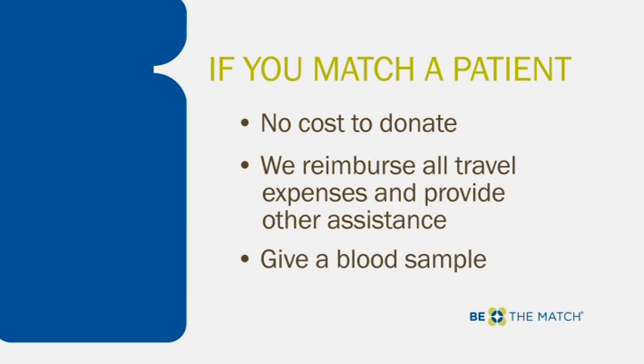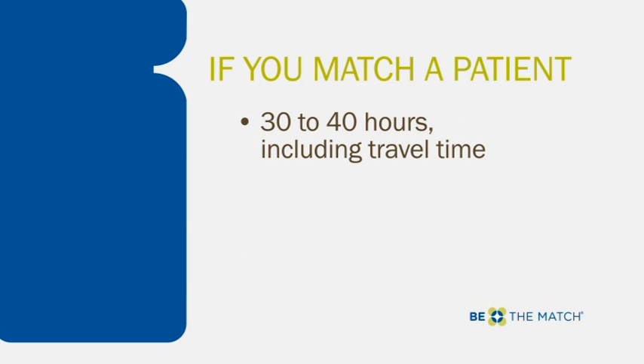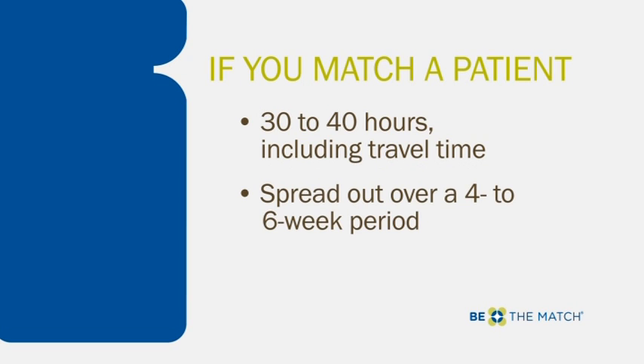You'll be asked to give a blood sample to test whether you are the best possible match for the patient. If you continue, it could take up to 30 to 40 hours total, including travel time to attend appointments and donate. This is spread out over a 4 to 6 week period.